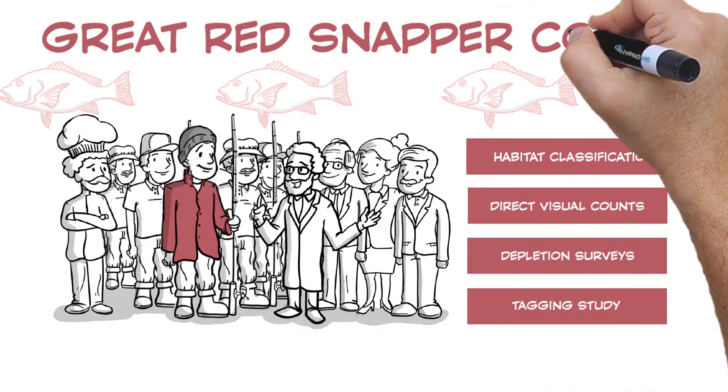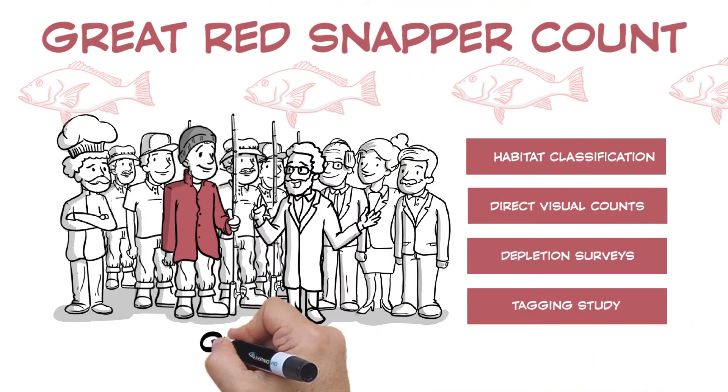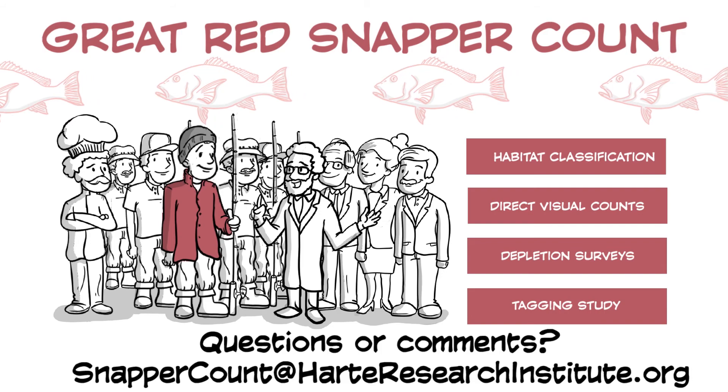Stay tuned for more videos in the Great Red Snapper Count series to learn how you can become involved with the study. Questions or comments? Contact the project team at SnapperCount@heartresearchinstitute.org.